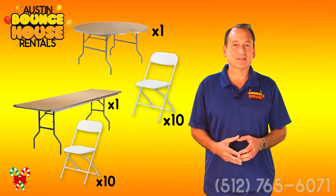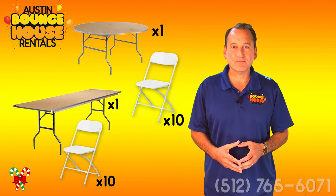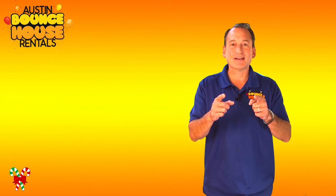Well, I hope you enjoyed this Tables and Chairs holiday video. Thanks for watching, and we'll see you at the holiday party.